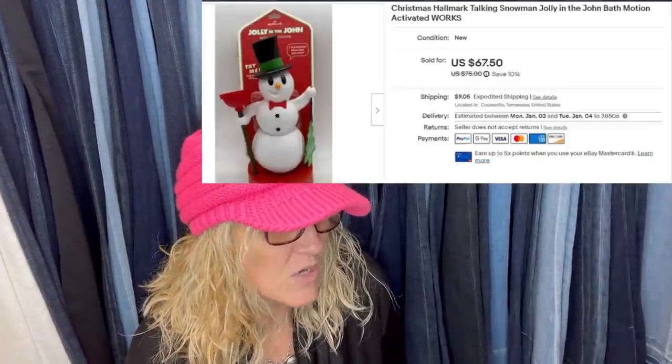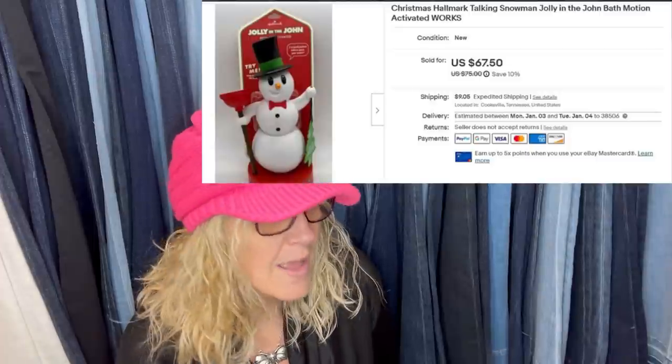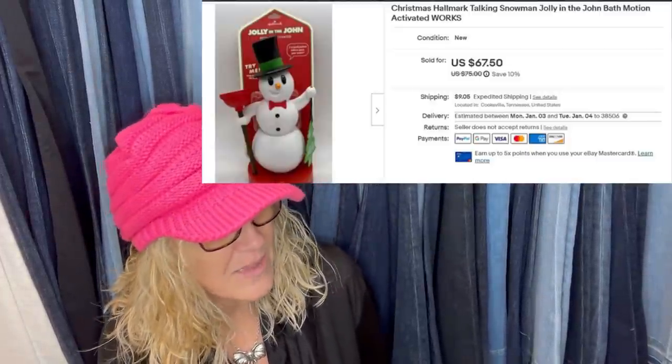Christmas Hallmark talking snowman — Jolly in the John — bath, motion activated. Bought at Goodwill for $2.99 and sold on eBay for $67.50. I have no idea what it does, but Jolly in the John.